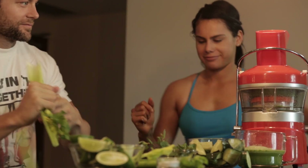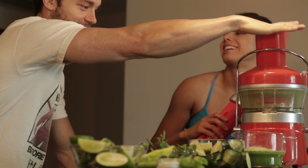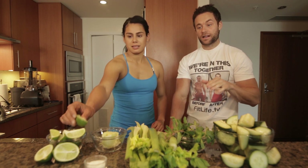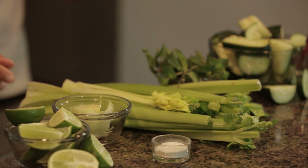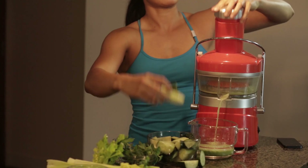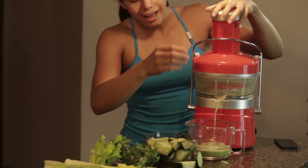We're going to add cucumber as the base, celery as the base, and then lime. Lime has actually been shown to stop sugar cravings in their tracks as well. So here's the juice recipe: two cucumbers, four stalks of celery, a little bit of mint, glutamine, and one lime.